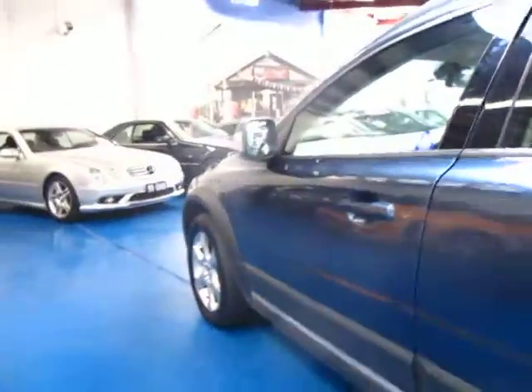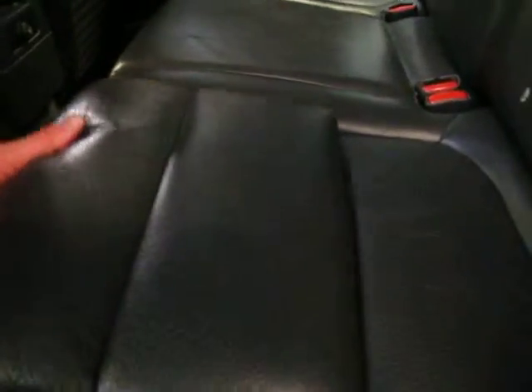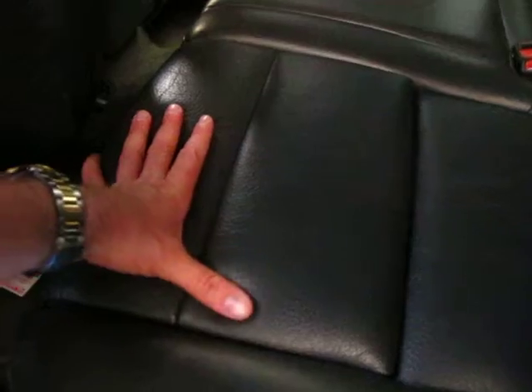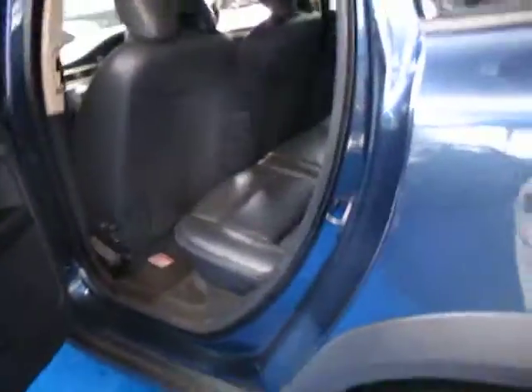Being a Volvo it's obviously very, very safe indeed, and these two have the booster child seats which Volvo have had for quite some time now. This car has done 176,000 kilometres, yet that really is nothing on a Volvo especially with this kind of service history.